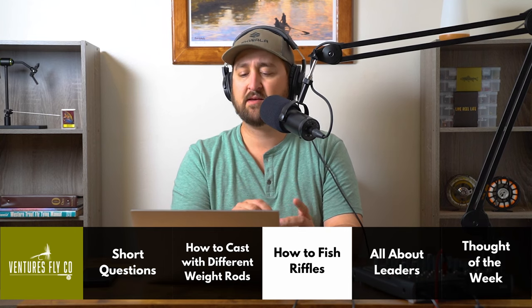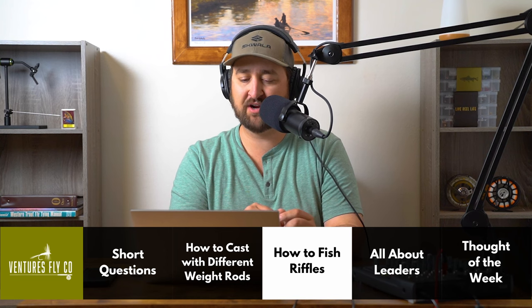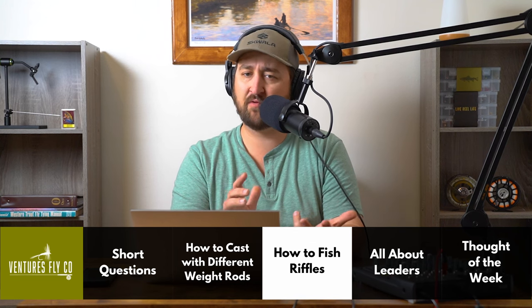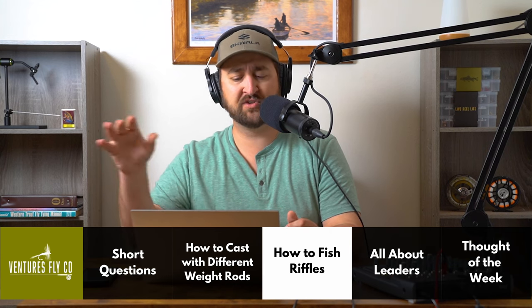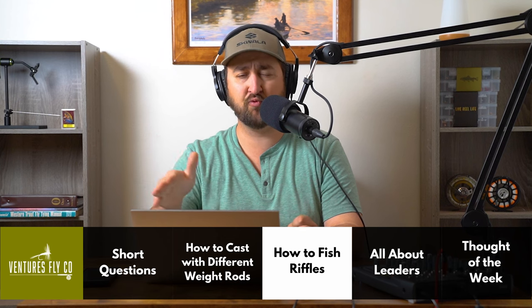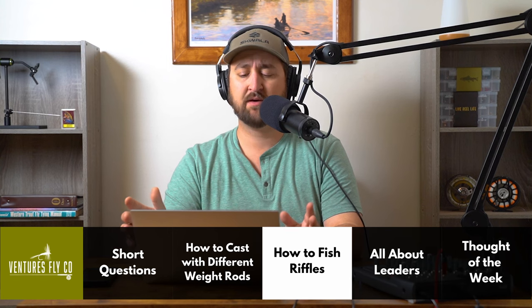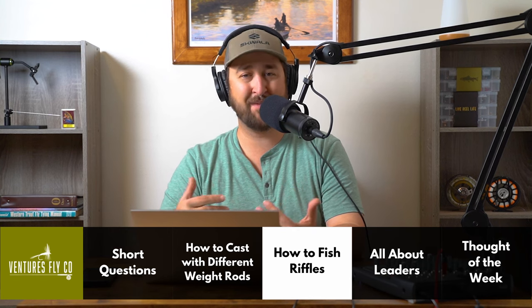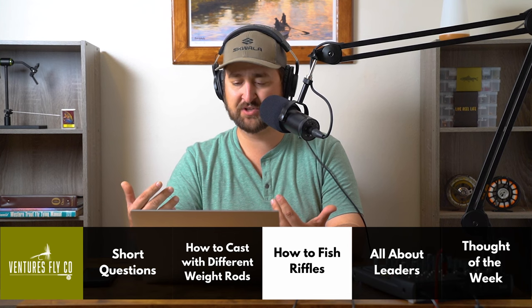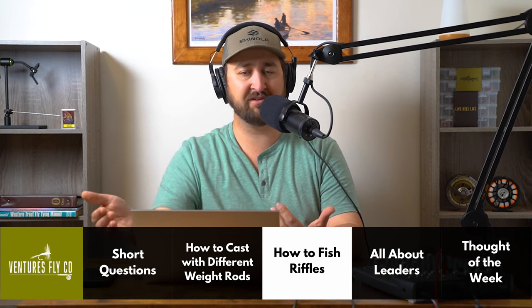I'm going to fish a dry dropper rig through these riffles almost all the time. I've mentioned a lot on the show how much I love the dry dropper rig — it's my favorite way to fish. Now, your riffles are going to move quickly, but they don't move so fast that they should be sweeping your flies through them. That almost makes me wonder, Sam, if maybe you're fishing the fastest, more rapid-like sections of the riffles instead of the more gentle riffles where trout are most likely going to hang out.